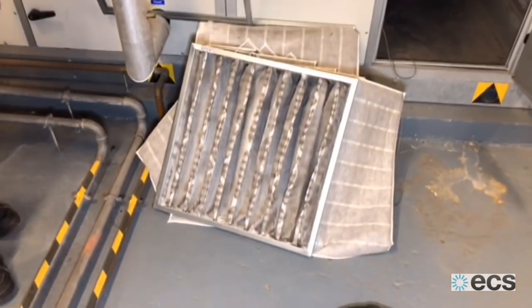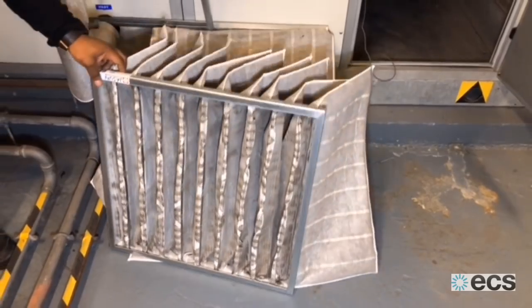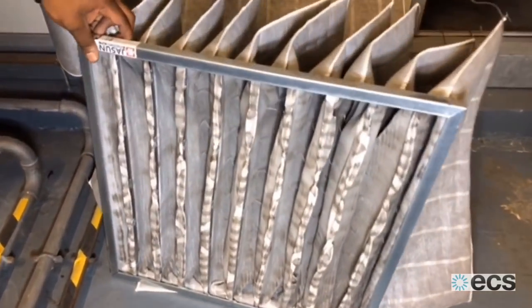What are these ones here? These are bag filters. A bit of a state — that looks a bit disgusting.